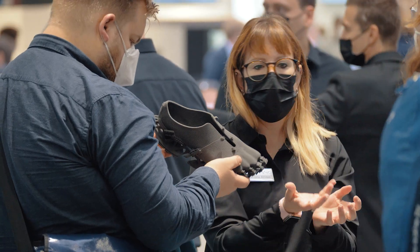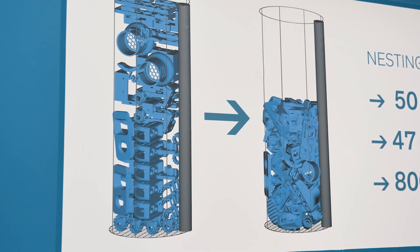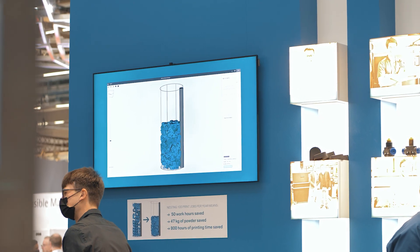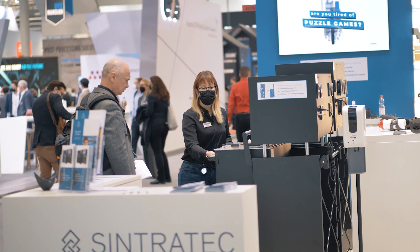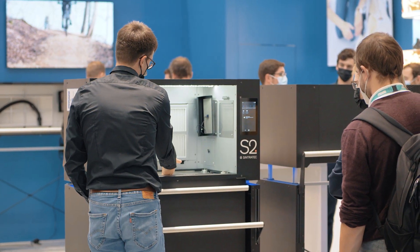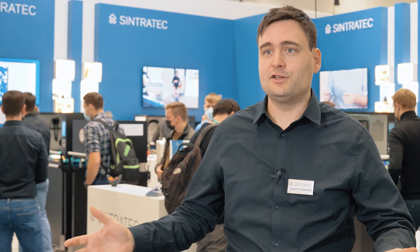Our nesting solution is very unique because it's integrated into the Synthodex toolchain and it provides best-in-class nesting performance. Usually it takes half an hour, an hour or more to compute such a build volume, but with Synthodex we usually do it within minutes and we're also up to 10 times faster than the competition. So imagine you have your system, you have a whole fleet, and just with one piece of software your whole setup just got 40% more efficient. This translates directly to cost of parts.